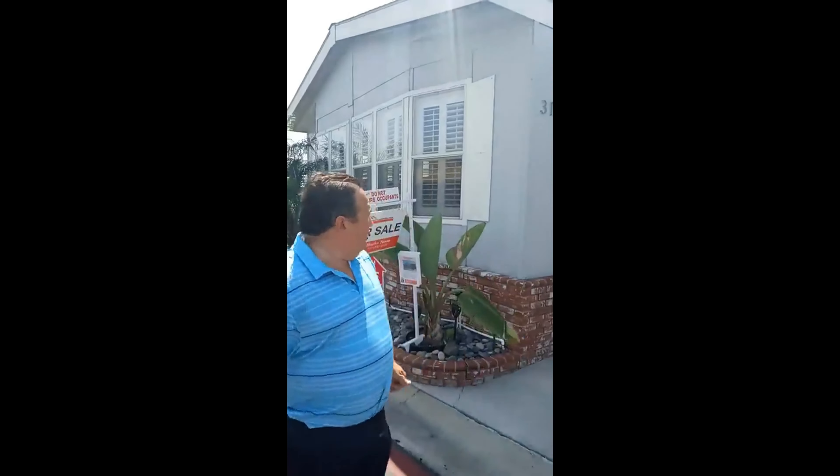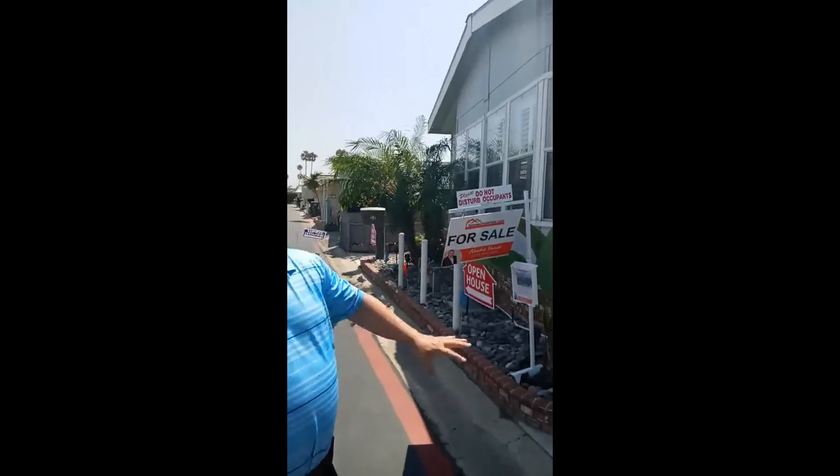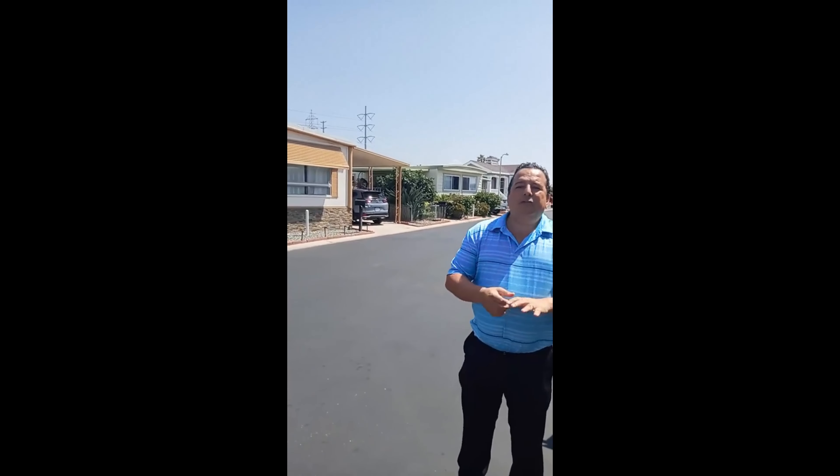It's a 2009, so it's pretty new. It has lots of upgrades and lots of space. The park is senior — it's 55/18. That means one person needs to be at least 55 and the rest need to be 18. It's one of the nicest and best maintained parks in Chula Vista.